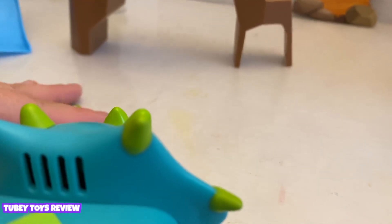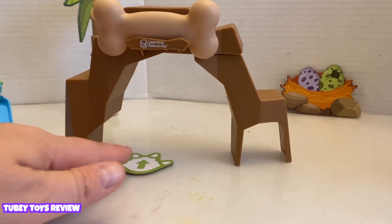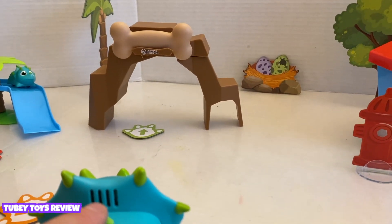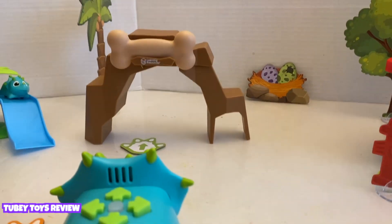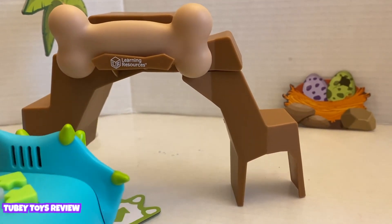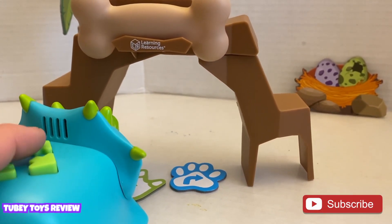We want Ranger to go through the tunnel — hopefully he doesn't knock it down. We're going to put one tile here and another tile here. They're about four inches in length. Forward, forward — then you press the middle button to activate. He went right near it, but we have to get him to knock it down. Let's add this directional tile — maybe he could knock down the cave and then he can get his bone.